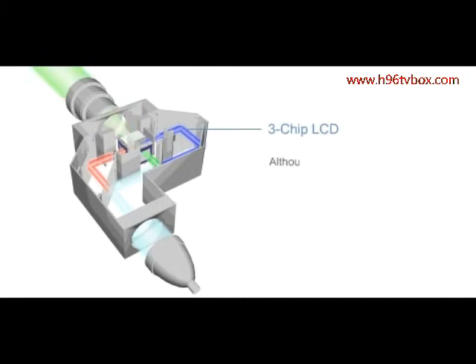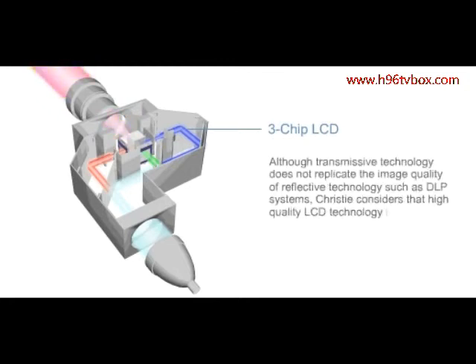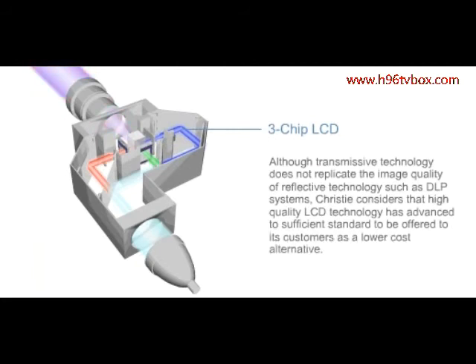Although transmissive technology does not replicate the image quality of reflective technology, such as DLP systems, Christie considers that high-quality LCD technology has advanced to sufficient standard to be offered to its customers as a lower-cost alternative.